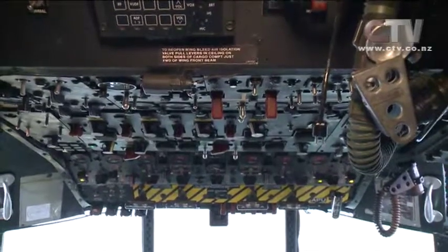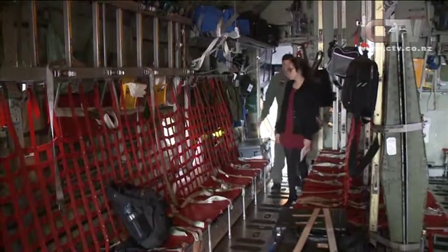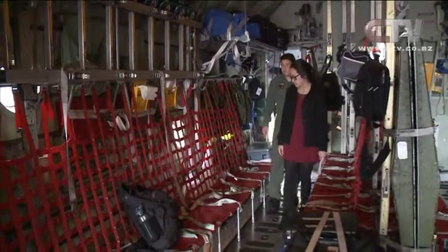What separates the Hercules from the average aircraft is its versatility. The C-130 can be re-rigged for a combination of cargo or passenger configuration pretty quickly, as opposed to other aircraft — that's what gives the C-130 its advantage.